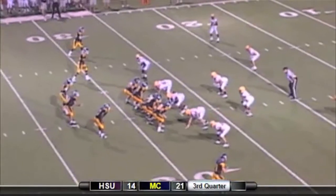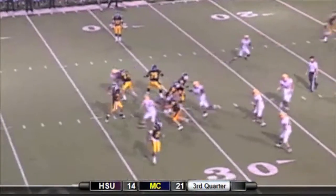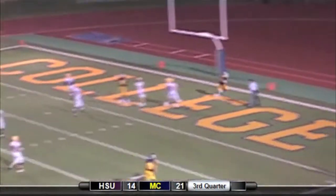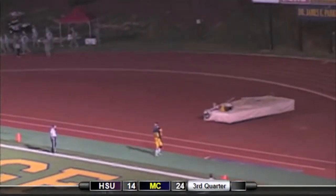First and 10 for the Choctaws — two left, one right, ball on the near hash. The snap is taken, fakes the handoff, throwing over the middle and it's caught. Knight out of the backfield, into the end zone. Touchdown Choctaws! Stephen Knight with his second score of the game.